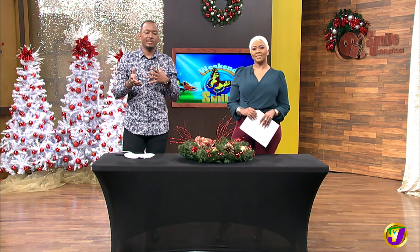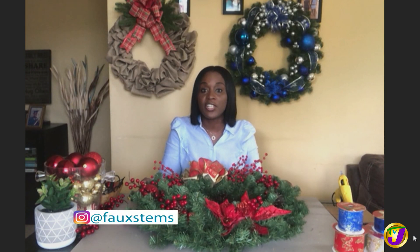Alright Vanessa, you mentioned the packages — how do people get in touch with you to get one of those packages? People can call me at 876-577-5599. Or you can check out my Instagram page at 4STEMS, or you can send us an email at 4STEMS at gmail.com.